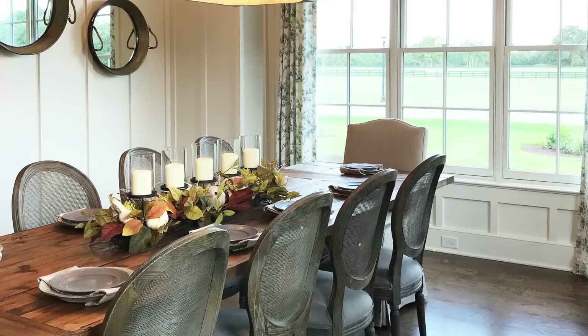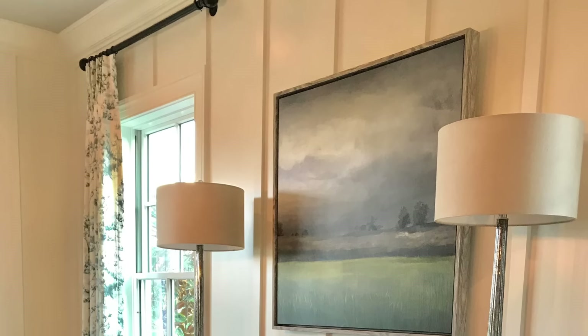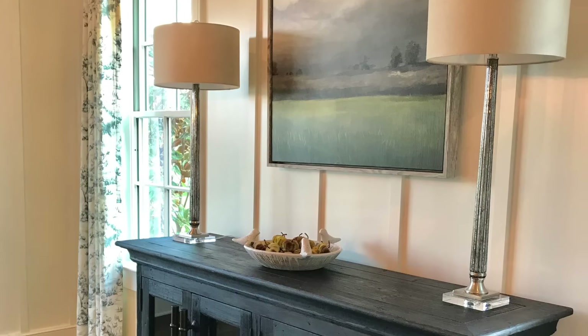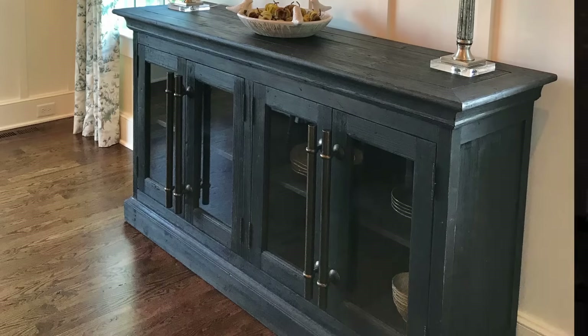For tip number four, we're going to talk about lighting because that can make a huge difference in a room. If your chandelier is out of date and you have it in the budget, it is amazing how updating your light fixture can really change the entire design of the room. Buffet lamps are so important in a dining room because if you only have overhead lighting, you just really don't get that warm and cozy feeling.